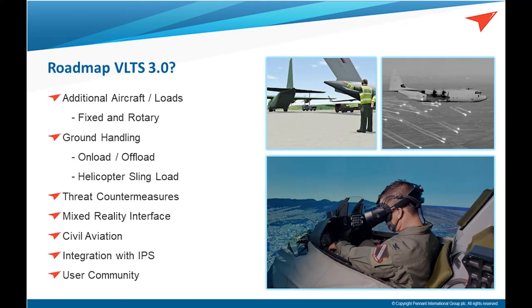As regards a roadmap for future versions of the software, there is no confirmed roadmap as to what specific features will be included in later versions. However, some initial thoughts include the inclusion of additional fixed or rotary wing aircraft, expanding training capability to include wider ground handling functionality such as loading, unloading, load planning and weight distributions, helicopter sling loads, threat countermeasures, the introduction of mixed reality to enable a blend of hardware interaction, and adapting certain features to provide civil aviation training compatibility or military procedures specific to other individual nations. Ultimately, what we are hoping to achieve is to build a wider user community that will enable the product to be developed correctly to provide a valuable training asset.